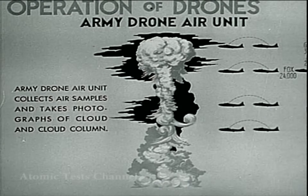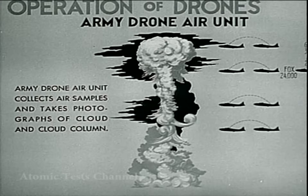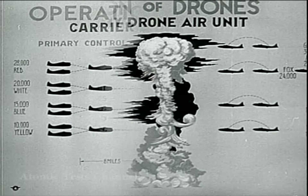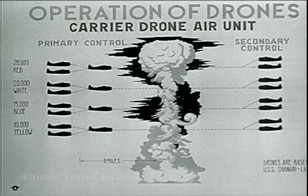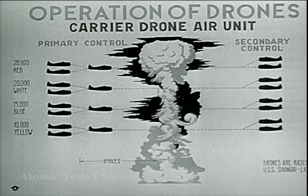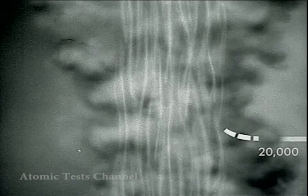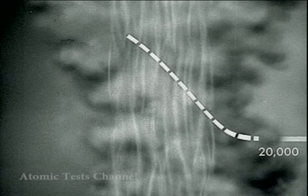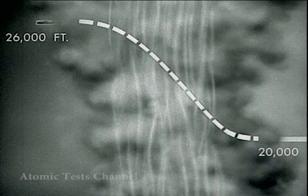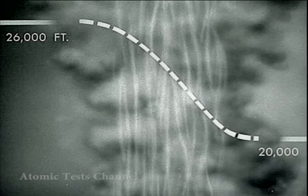Three other B-17 drones were maneuvered around the outskirts of the cloud at 13,000, 18,000, and 30,000 feet. Three drone fighters completed their transits into the cloud at 10,000, 15,000, and 20,000 feet. The drone which entered the cloud at 20,000 feet had a slight nose-up position upon entry and emerged at 26,000 feet, evidently caught in strong updrafts within the cloud. Temporarily astray, this drone was not recaptured by its control plane until 43 minutes later.